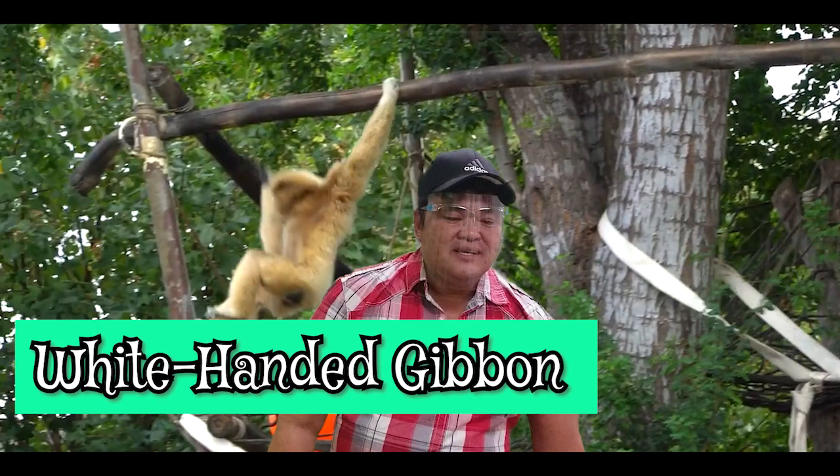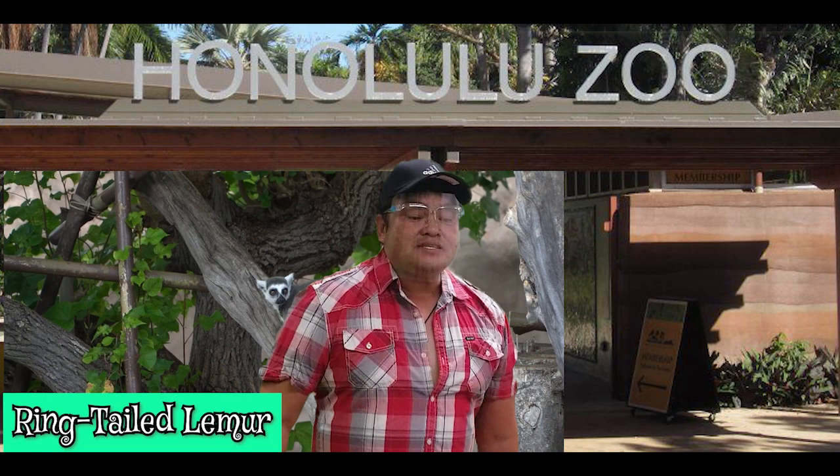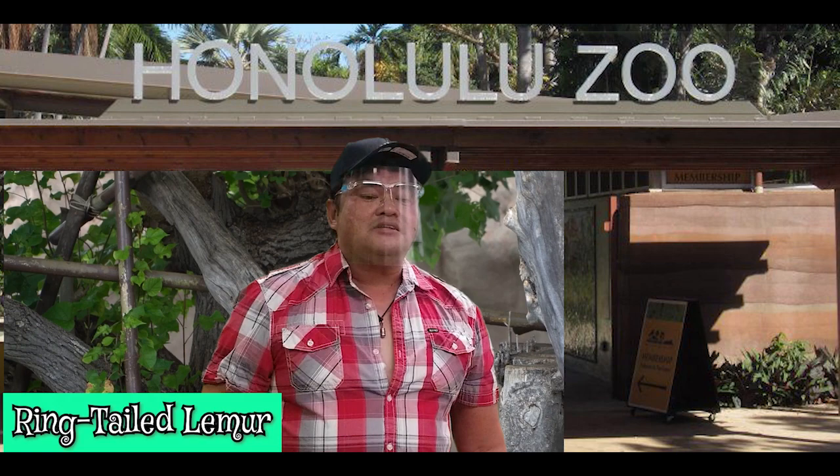The next one, right here, this little guy, is the ring-tailed lemur. It looks like a raccoon, but it is not. The ring-tailed lemur is endemic to Madagascar. There are a few kinds of species that come from the lemur family, but this one is distinctive because of the black and white rings on their tail that make them look like a raccoon.